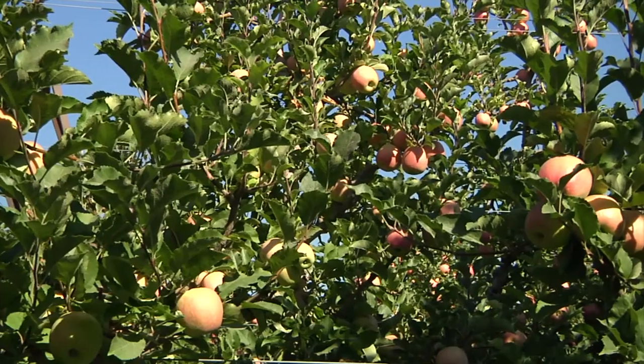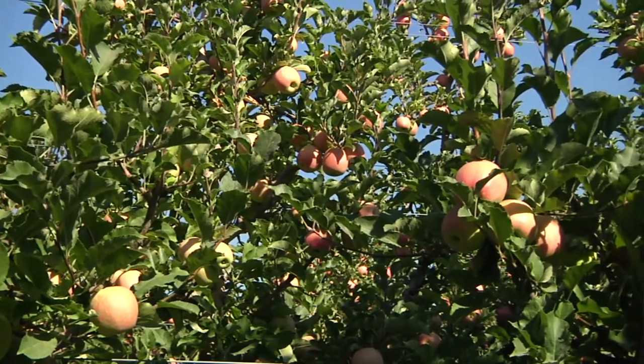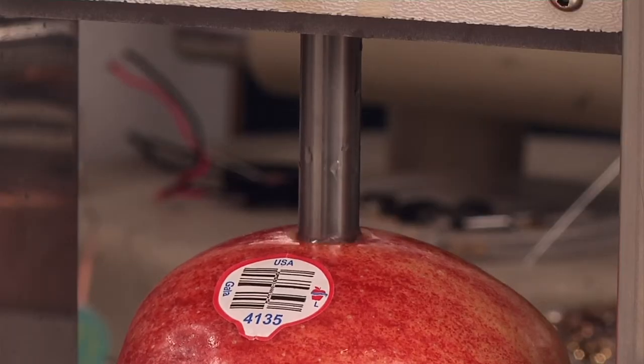This technology is about quality control. Our goal is to help the produce industry bring the best quality fruit possible to the consumer. Our hope is that this will help to protect and grow the American apple industry. Robotics in the orchard on a quest for crispness. I'm Josh Lebowitz reporting.